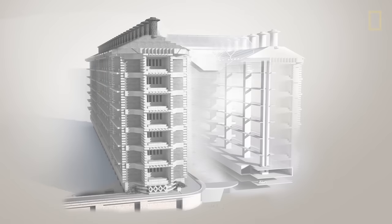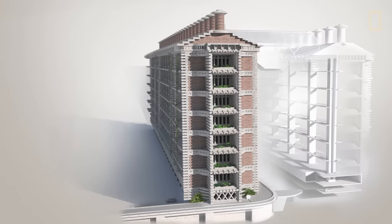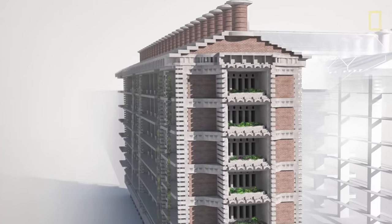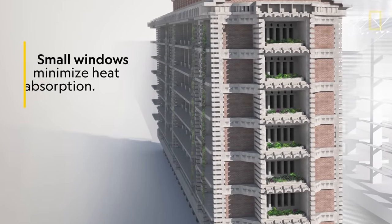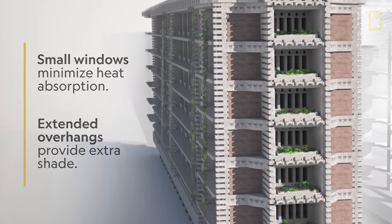Meet the East Gate Center. The building is made from concrete slabs and brick. Just like the soil inside a termite mound, these materials have a high thermal mass, which means they can absorb a lot of heat without really changing temperature. The exterior of the building is prickly, like a cactus. By increasing the amount of surface area, heat loss is improved at night while heat gain is reduced during the day.